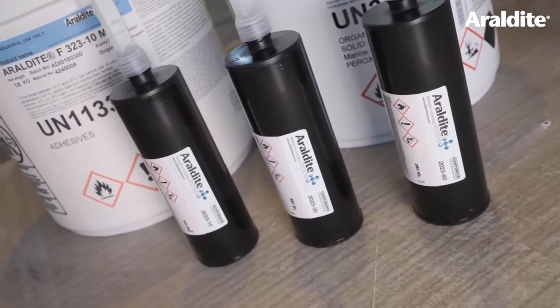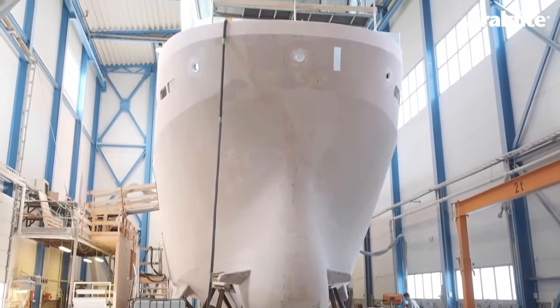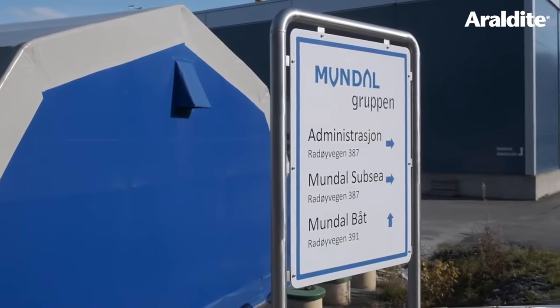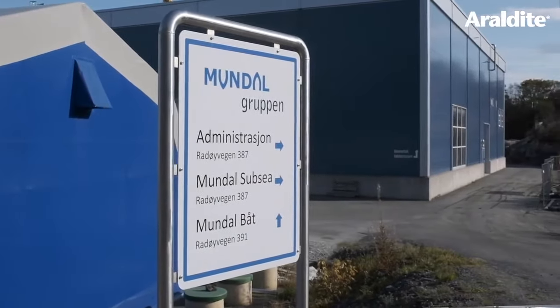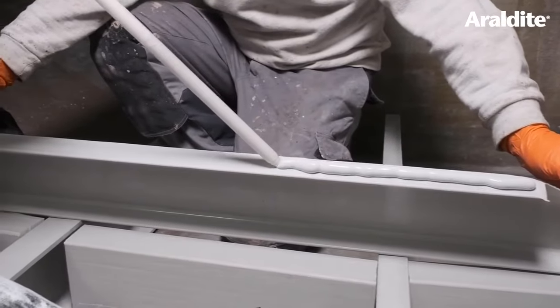Aerodyte 2023 has been designed for big part bonding as mostly seen in the marine industry. Today we are here in Norway with our partner and customer Mundal Boats, and we are showing you how Aerodyte 2023 is used in a real-life application.